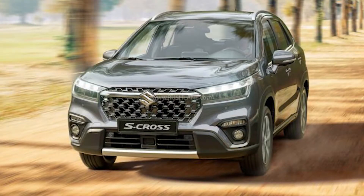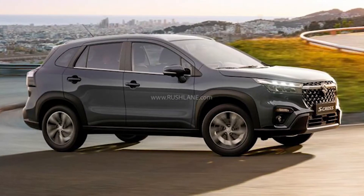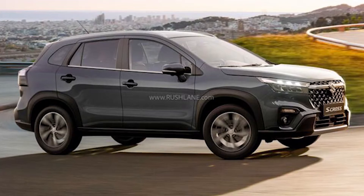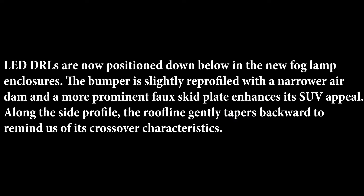The second generation S-Cross is expected to go on sale in select markets by the end of this year. The images you are seeing here show what it looks like. The market launch in India is expected to take place around the second half of next year.